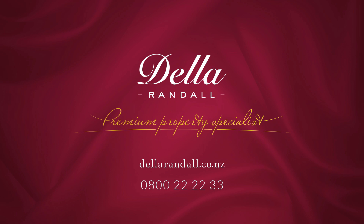To view this property, find us online at dellarandall.co.nz or call us on 0800 222223. We would love to show you through.